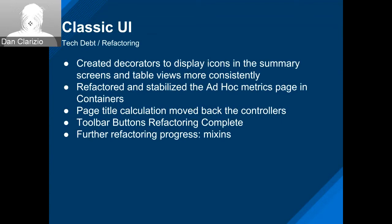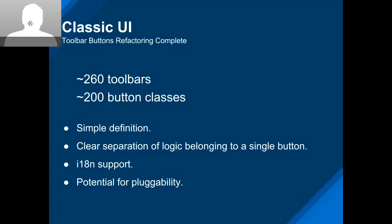Attila, Roman, and Robin finished the conversion of over 260 toolbars and more than 200 button classes. Now we have a very simple way to define toolbars and buttons, a clear separation of logic belonging to a particular button, with i18n support and potential for pluggability — you only need to drop a file in the correct place.